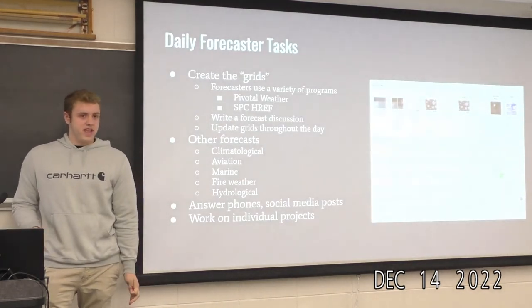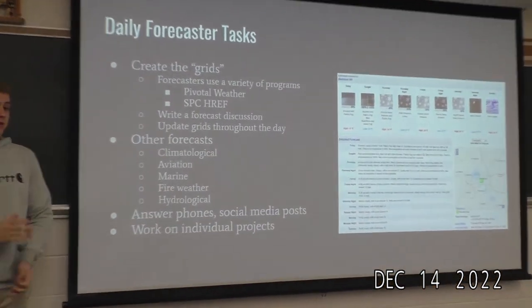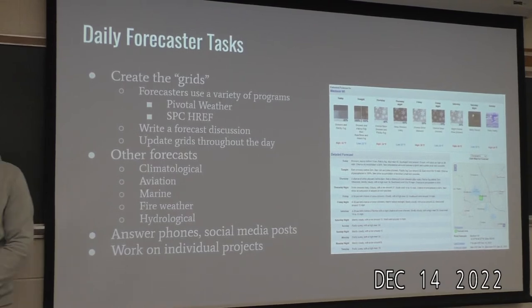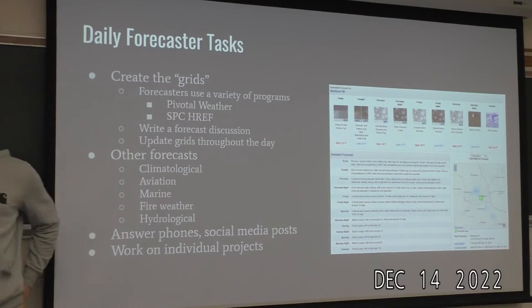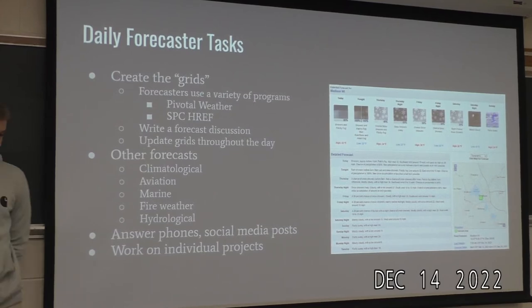The main thing forecasters do is create the grids. They'll use a variety of programs — like Pivotal, SPC, HREF, Weather Bell, College of DuPage — to get a general idea of the weather. Then they use their proprietary software called AWIPS to build their weather grid and forecast it. They write a forecast discussion, which is a couple paragraphs outlining their thought process. Throughout the day they keep an eye on the grids and update them if the weather isn't verifying correctly.